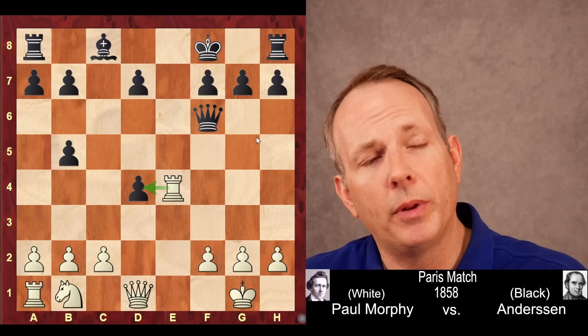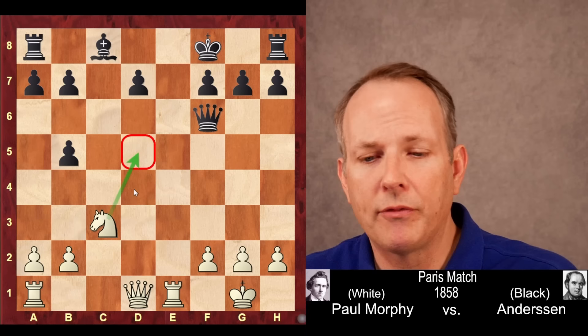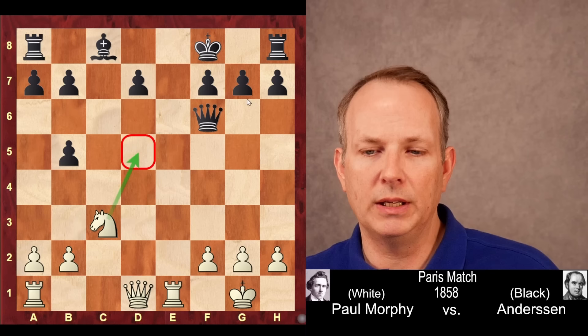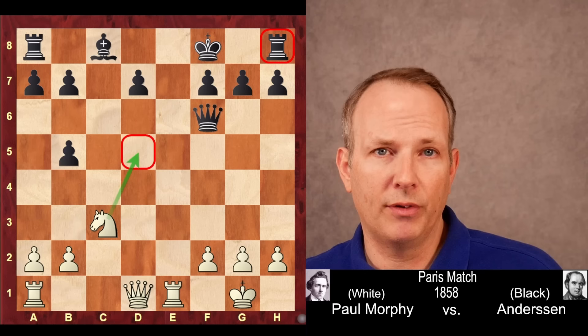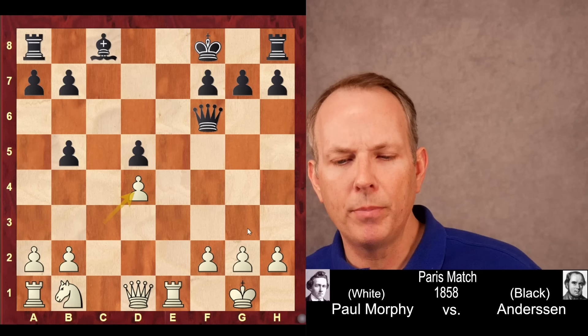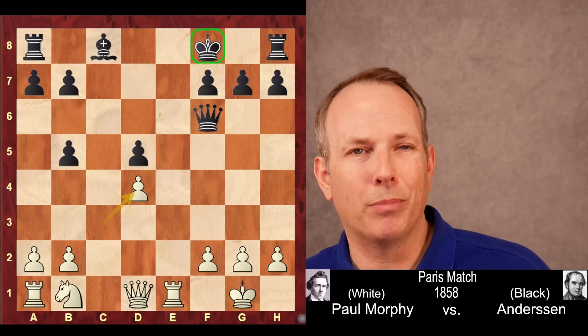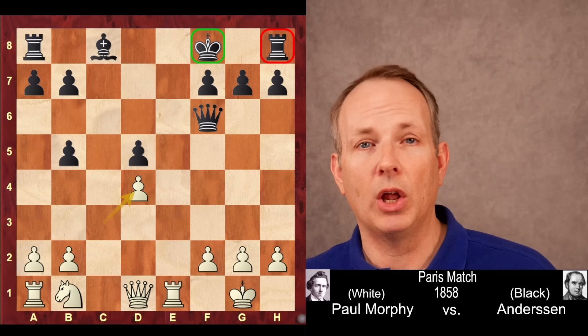But instead he plays c3, another threat, threatening to just take on d4 with the pawn. Black needs to allow that, because if he takes on c3, after knight takes c3, Morphy would be crushing black — that knight's coming into d5 where it hits the queen, and all of black's backrank pieces are completely undeveloped. So he has to let Morphy go ahead and take on d4. Black plays d5, then pawn takes, and now black is up a pawn. But Morphy has the better knight than black's bishop, because the pawn at d5 severely limits that bishop. More importantly is black's king — Anderson's king blocks in the rook on h8, and Morphy has what he loves most: a big lead in development.